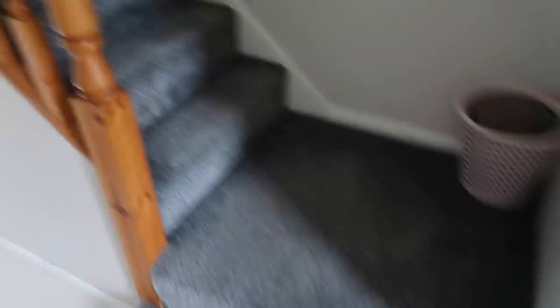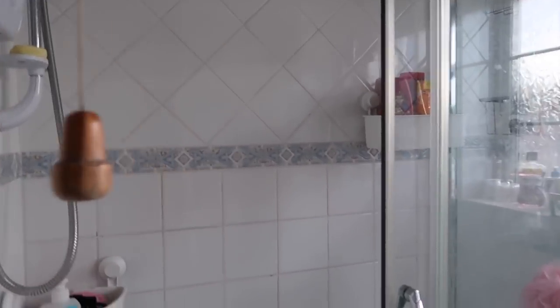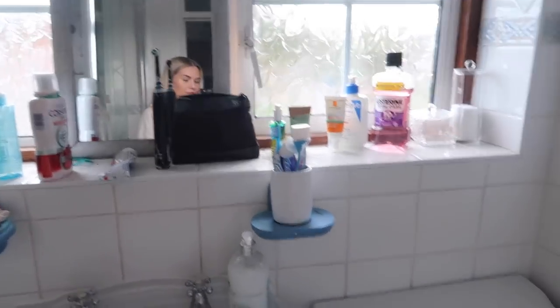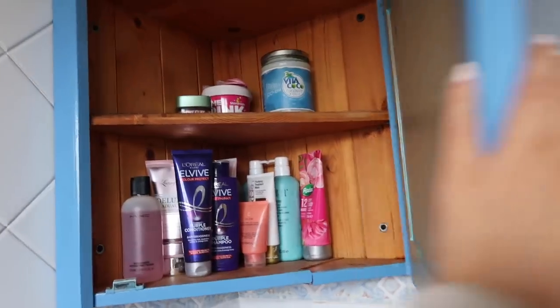Then we go up the stairs and this is the bathroom shower room. There's the shower — it's one of those really nice ones. These are very helpful if you need shower storage because they just suction onto the wall — Ikea, very good. Can you tell that girls live here? This isn't even half of it to be honest. And this is the bathroom toilet, and our little extra storage of stuff here.